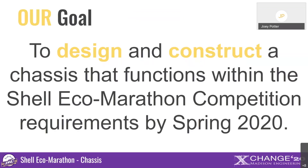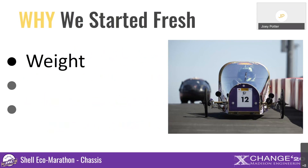Our goal over the past two years was to design and construct a chassis that functions within the Shell Eco-Marathon competition requirements, and this competition was to happen in early April of 2020. We had a car to work with from a previous team that graduated last year, but we had to start fresh. Every two years, the car and the competition must undergo a significant update of changes, whether that's to body design, engine, or other chassis fabrications. So where we started fresh was with the weight.